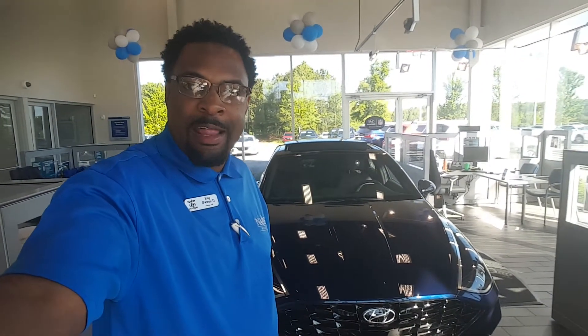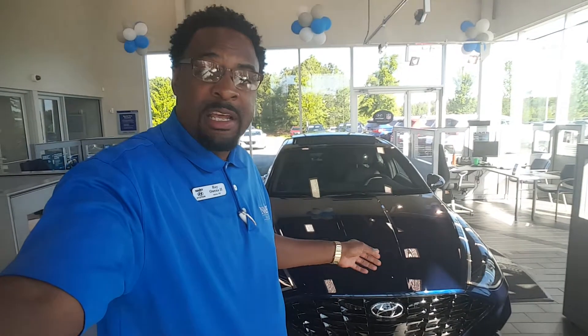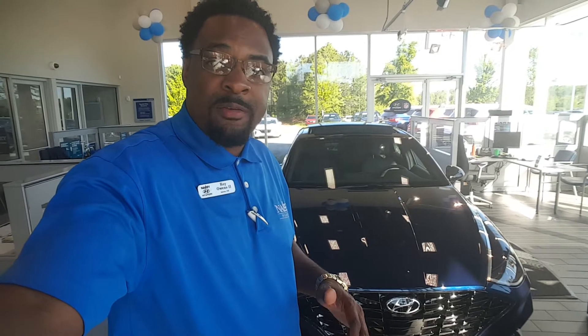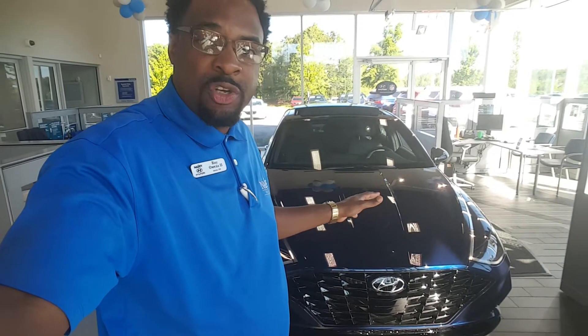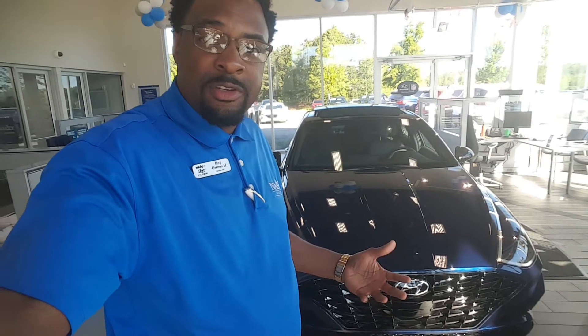Good morning, Ms. Sims. This is Roy here at Nally Hyundai. Behind me I have the 2020 Sonata SEL Plus. I know you put in a lead on the Sonata, but I wanted to let you know we have multiple trim levels, which I did send you in the email. I know that you were currently at work when I called, so I figured I'd just send you a video because I have a Sonata in the showroom. I'm gonna do a quick walk around the vehicle just to let you see some of the features of the vehicle.